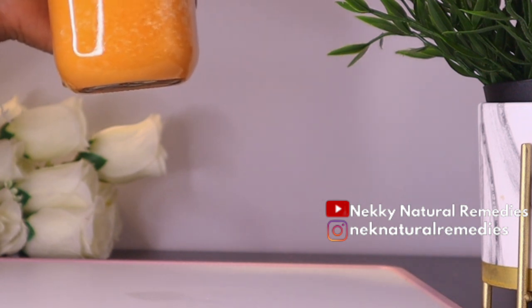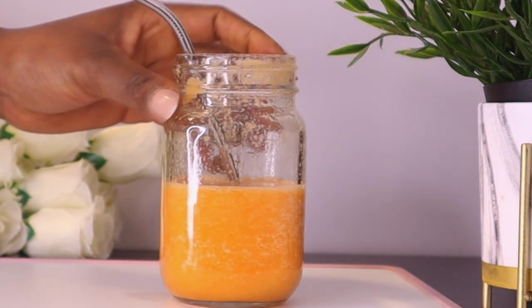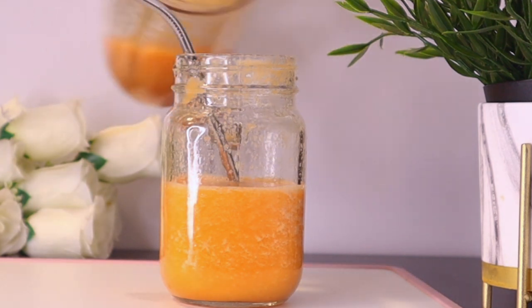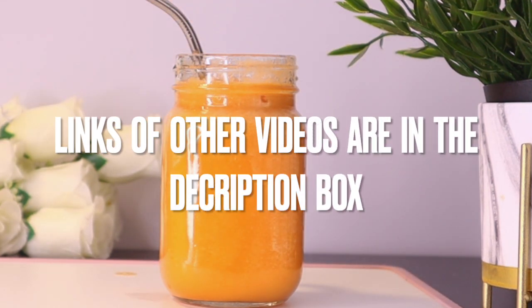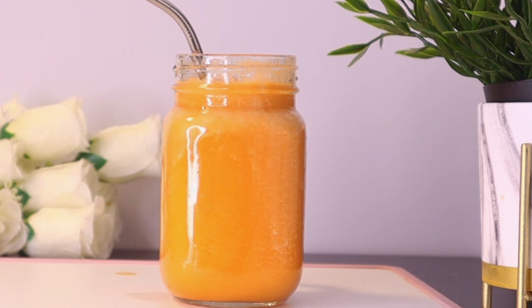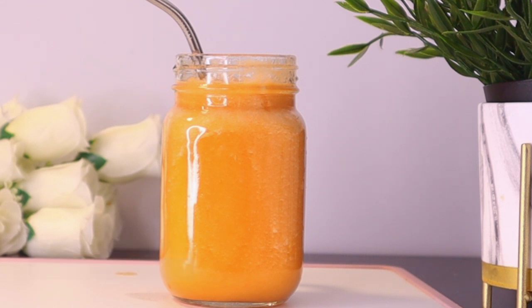I have done other videos on this channel similar to this — I'll be linking them in the description box. Check them out if you want to alternate this drink with other smoothies and juices. If you found this video helpful, please give it a thumbs up, share with friends and family, and if you haven't subscribed, click the red subscribe button and join the community. May God continue to bless you — bye bye for now.